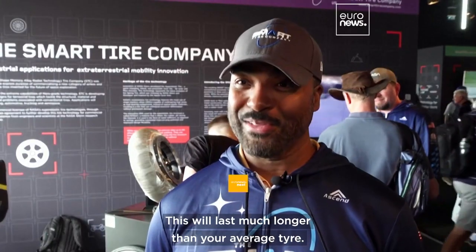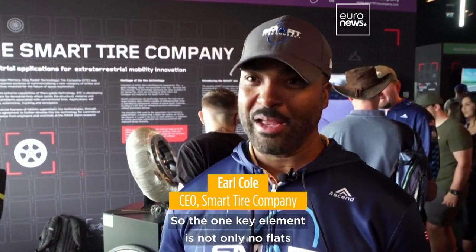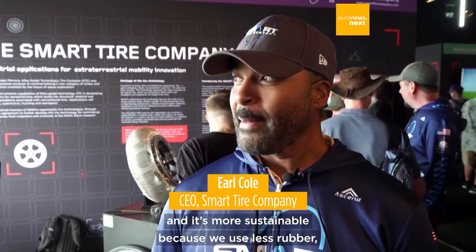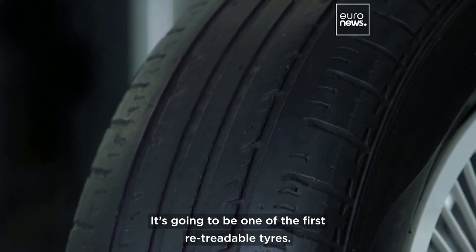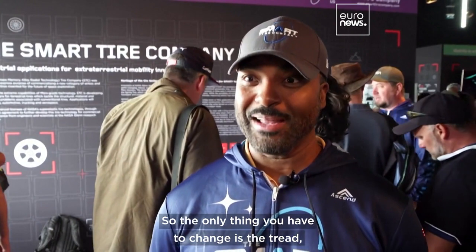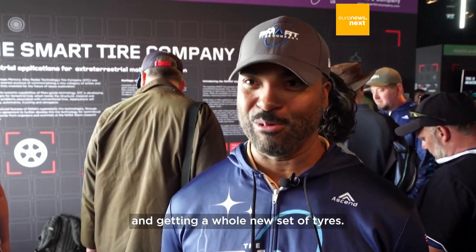This will last much longer than your average tire. The key element is not only no flats, but it's more sustainable because we use less rubber. You won't have to throw the whole tire away when the tread wears out. It's going to be one of the first retreadable tires, so the only thing you have to change is the tread, which is far more cost effective than throwing out the whole tire.